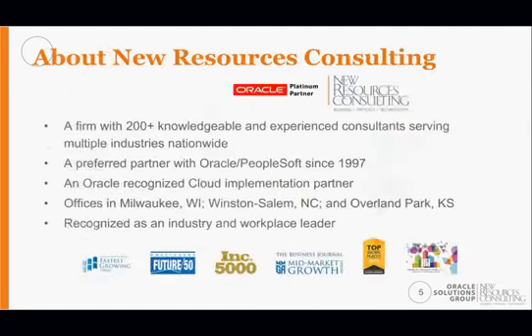From a New Resources Consulting perspective, we are an Oracle Platinum Partner with over 200 consultants nationwide. We've been a PeopleSoft on-premise implementer for many years and have recently moved more toward Oracle Cloud, with over half a dozen cloud implementations underway. We also have a clinical path consulting group focused on Epic and Cerner implementations, a management consulting group, an app dev group, and a growing data sciences initiative. We're headquartered in Milwaukee with offices in Winston-Salem, North Carolina and Kansas City.